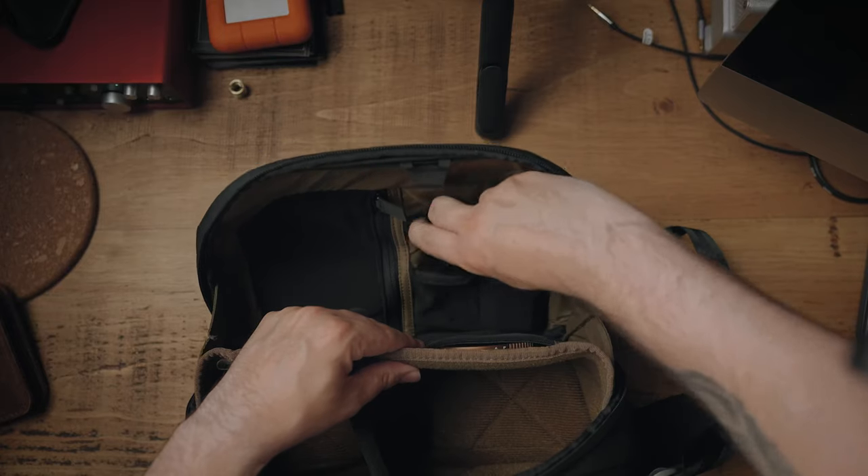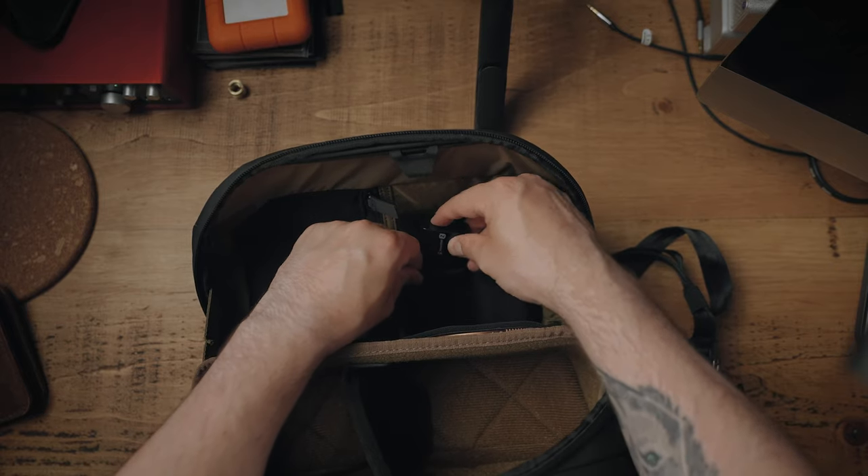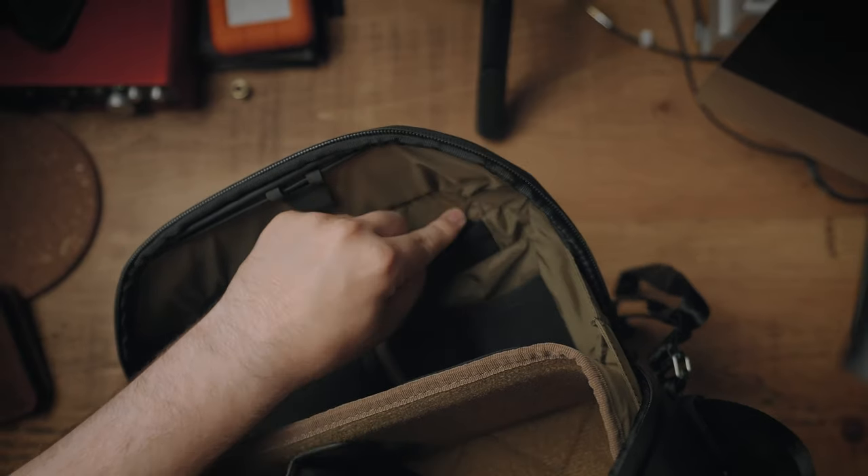You also get two spaces for camera batteries, which fit most if not all camera batteries — they fit the Sony ones and I'm sure they'll fit Canon and many others. With two batteries in the bag and one in the camera, three batteries will easily last me a day, maybe even a full weekend. You also get three spaces for memory cards, which I'm not a massive fan of, because I can't seem to push the memory cards down far enough — I'm always worried they could jump out, and when memory cards cost a lot of money, you don't want to lose them.